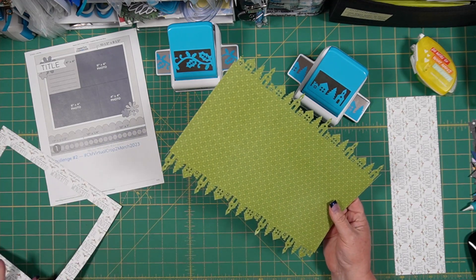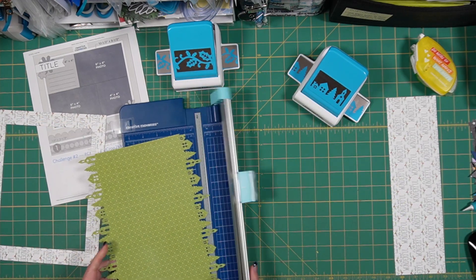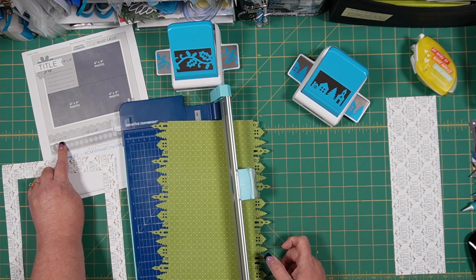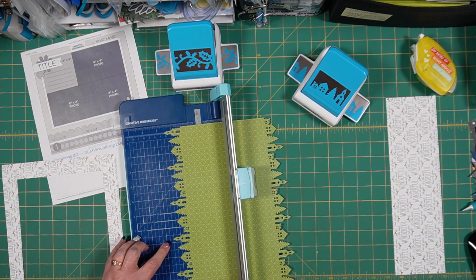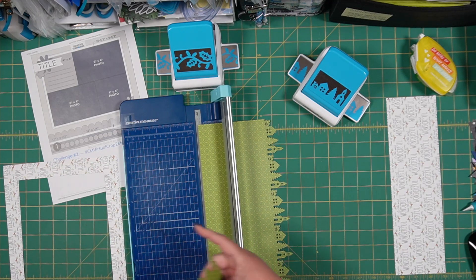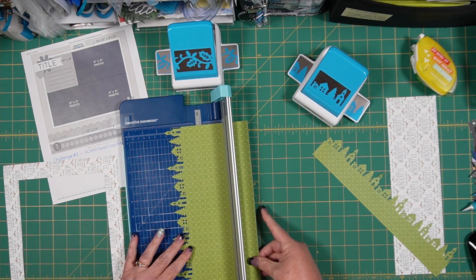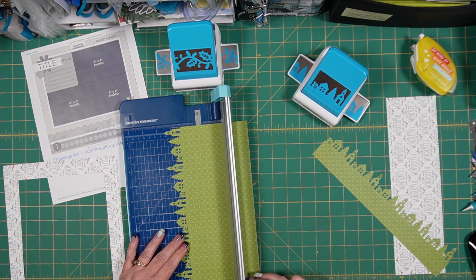Now that we've punched each of these edges, we're going to come in with our trimmer and trim this off at 2½ inches high. The church steeple is the tallest thing on this punch, so we're going to line up the church steeple at 2½ inches high and trim two pieces of this green, taking off those annoying little tiny bits on the very end.